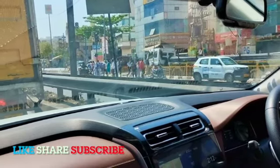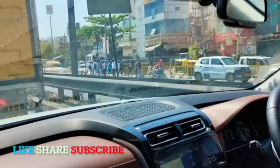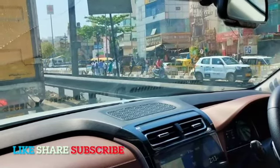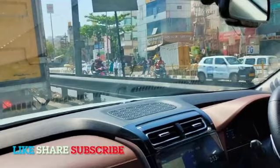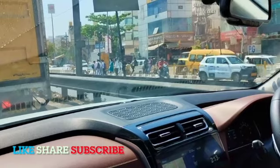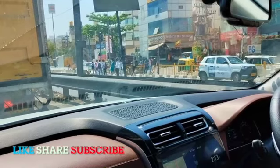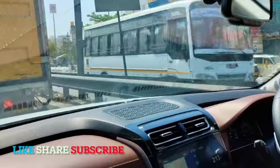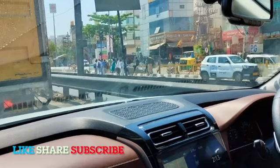Hyundai is targeting more of an urban audience with this car — people doing corporate or IT jobs who want features and are tech-savvy. This car isn't as rough and tough as the Innova Crysta, which is a body-on-frame car, or even the Scorpio, which is also body-on-frame and a much bigger SUV. This is more of an urban car that you can use in the city — unlike the Scorpio.